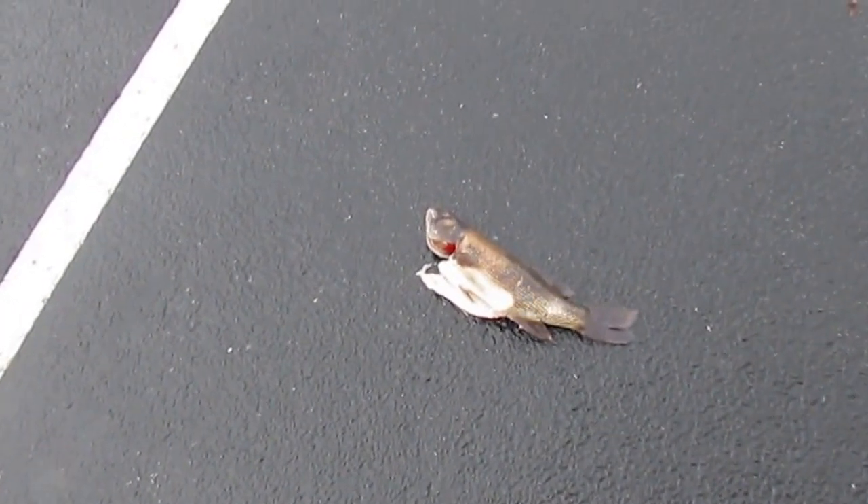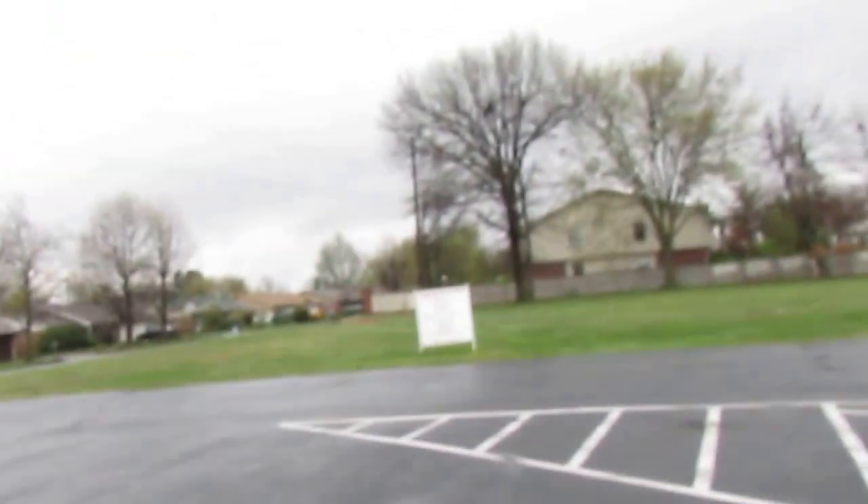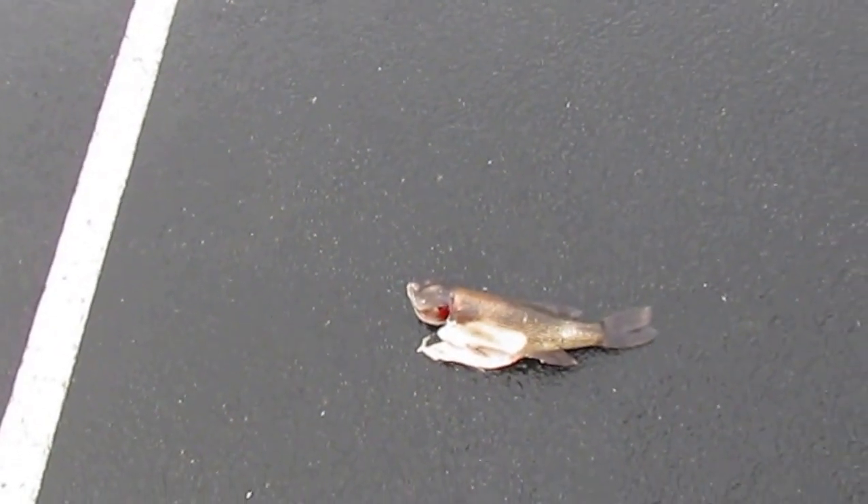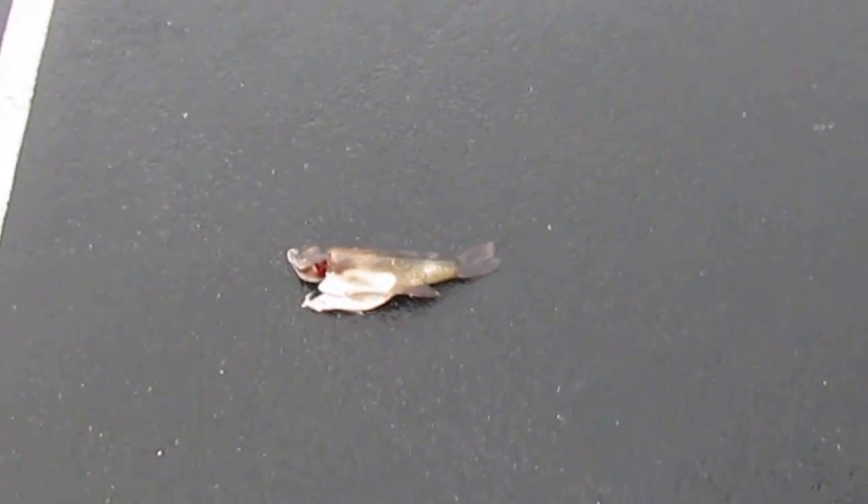There's something you don't see every day — in the middle of this giant parking lot. What a weird thing. Some critter will come and take that just within a matter of an hour or two after the sun goes down, if a roaming dog doesn't come and take care of it first.